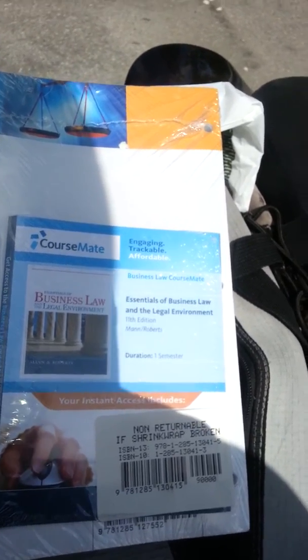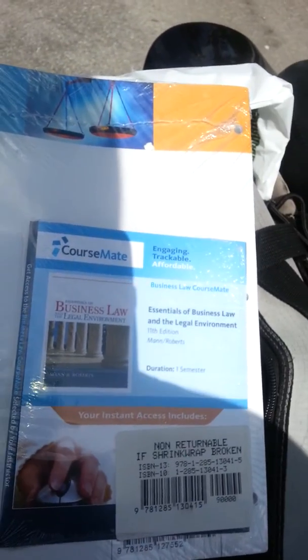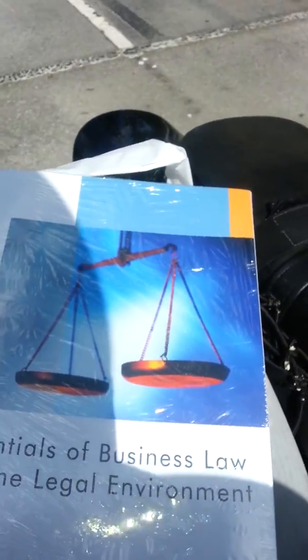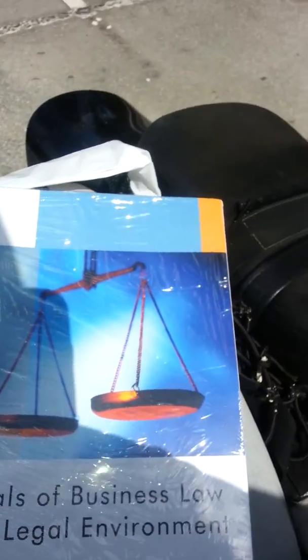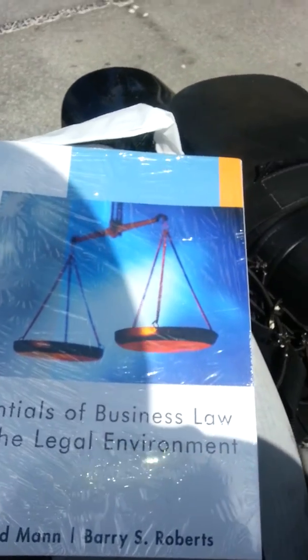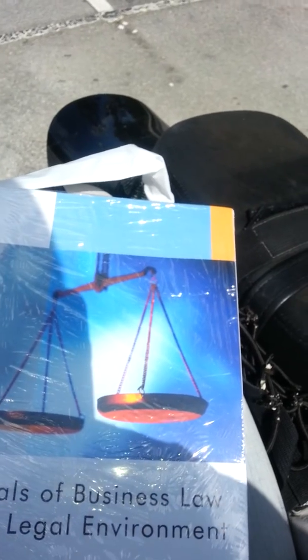They're purposely making this course mate cost so much to where you have to buy this package like this. And of course, I'm not going to need this book once I finish the class — I'm going to put it back — because laws constantly change. This book is going to be useless in a year or two.